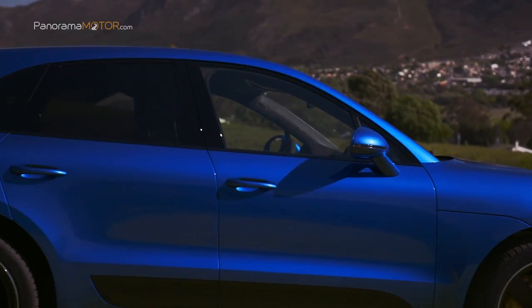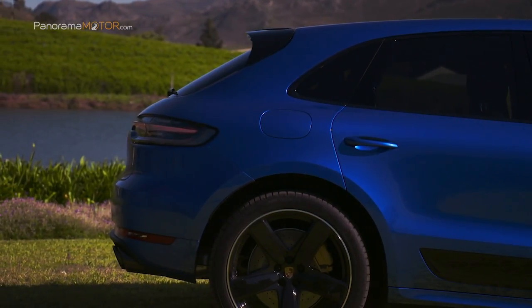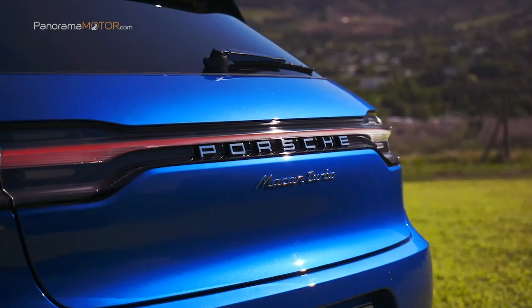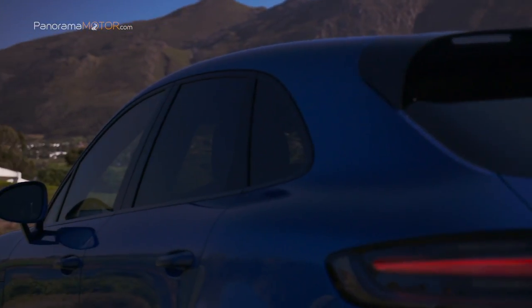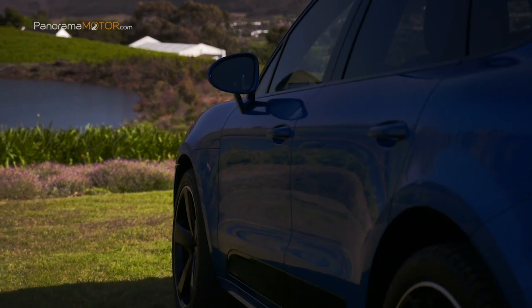También hay disponible un parabrisas calefactado, un ionizador para mejorar la calidad del aire interior y el nuevo asistente de atascos con control de crucero adaptativo. Además de poder acelerar y frenar de forma semiautomática hasta 60 km/h, el sistema ayuda al conductor a controlar los atascos y el tráfico lento.